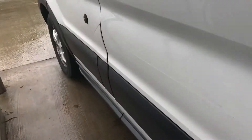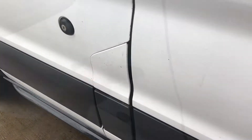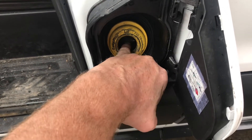So where's the gas door on a Ford Transit? Would you believe it's right here? Let me show you how this thing works. You first gotta open the door. Now you've got access to put the gas in. Oh yeah, there's no gas cap. Now you can see it's pretty convenient.